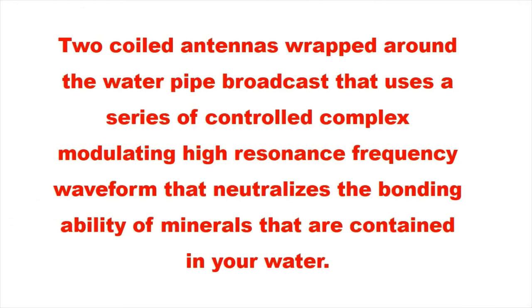Two coiled antennas wrapped around the water pipe broadcast a series of controlled complex modulating high resonance frequency waveforms that neutralize the bonding ability of minerals that are contained in your water.